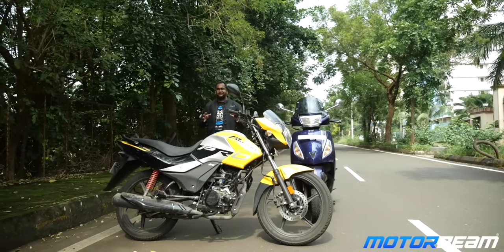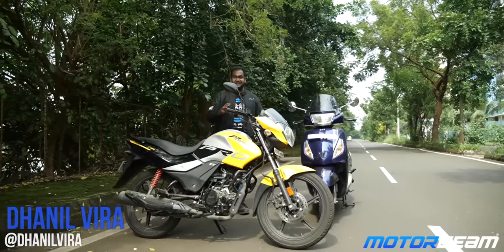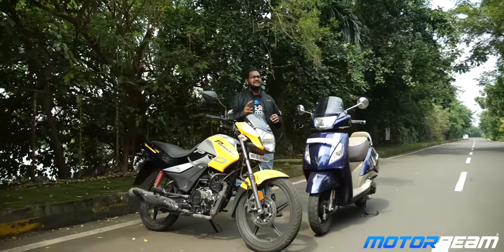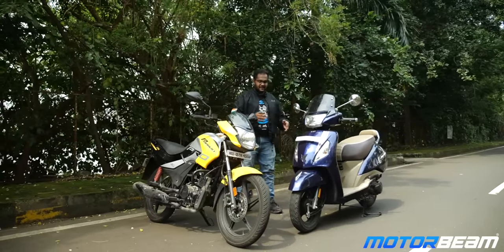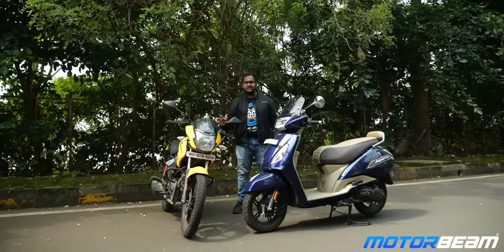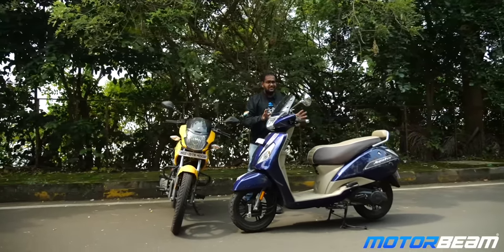The motorcycle right in front of you is the Hero Passion Pro, the second highest selling motorcycle in its category. On my left is the TVS Jupiter, again the second highest selling scooter in its category. In today's video we are not comparing these two motorcycles but answering a simple question: should you buy a motorcycle, or are you better off with a practical option like a scooter?